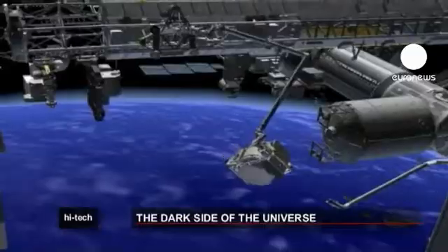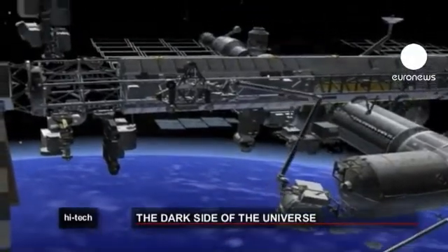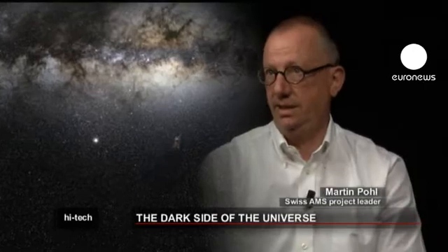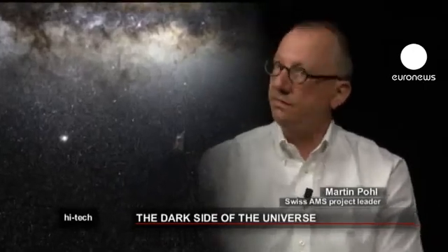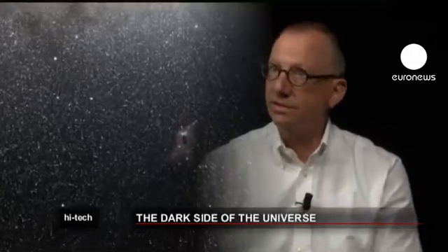Outside the Earth's atmosphere, the hunt will be easier. Instead of the atmosphere preventing the observation of radiation reaching us in situ, we'll climb to an altitude of 400 kilometres to observe this radiation without any obstruction.